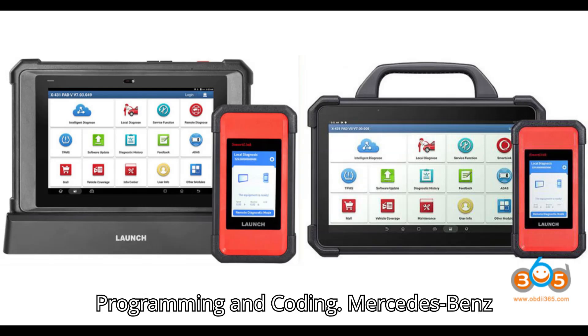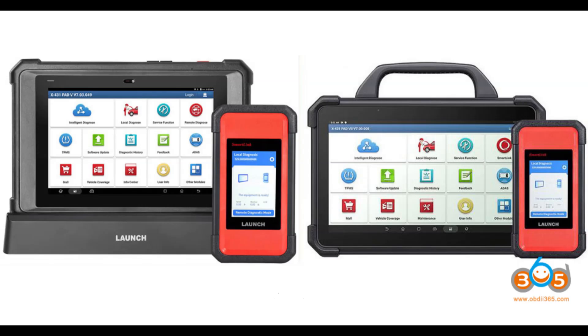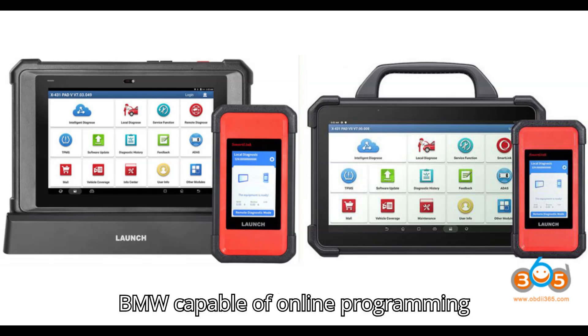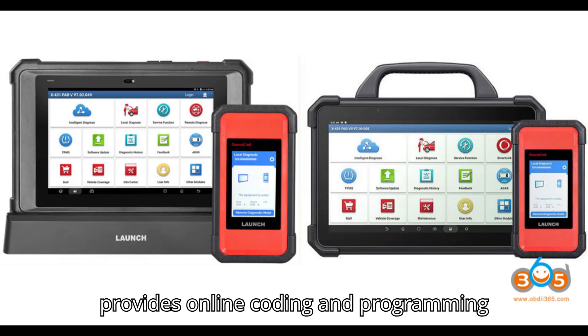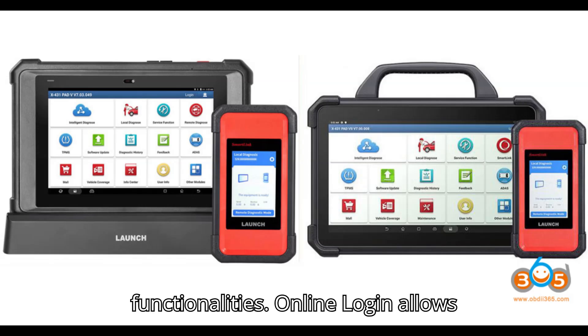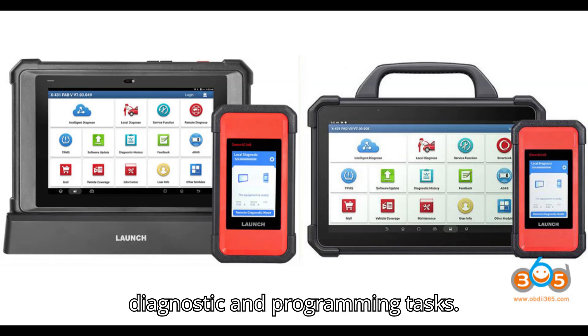Online Programming and Coding: Mercedes-Benz supports online coding and programming. BMW is capable of online programming and coding. VW/Audi provides online coding and programming functionalities. Online login allows users to perform various online diagnostic and programming tasks.